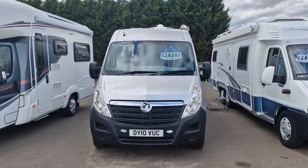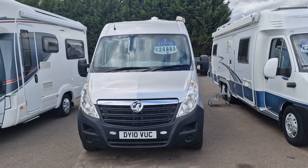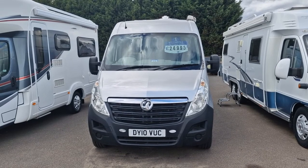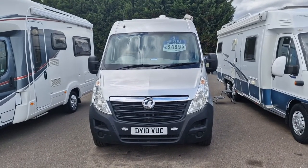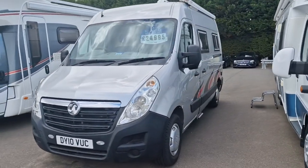Hello there, it's Myles here at Wellsbridge Motorhomes. Just doing you a quick video tour on the Vauxhall Movano van conversion, up at £24,995. We'll start by going around the outside of the vehicle.